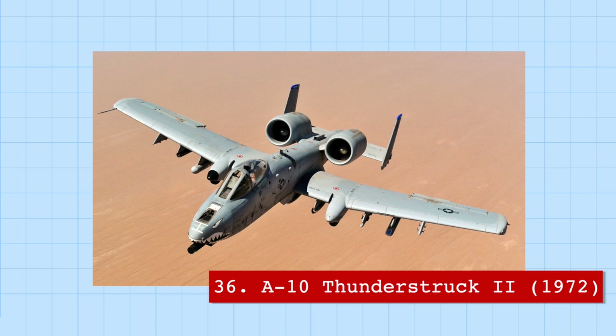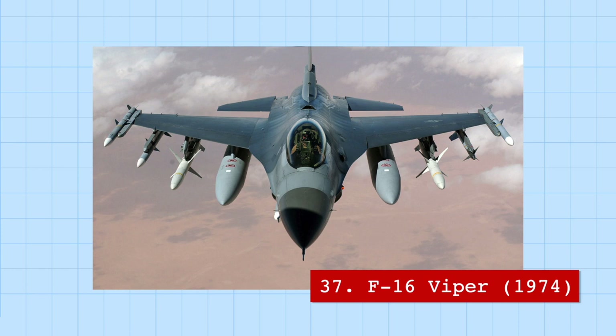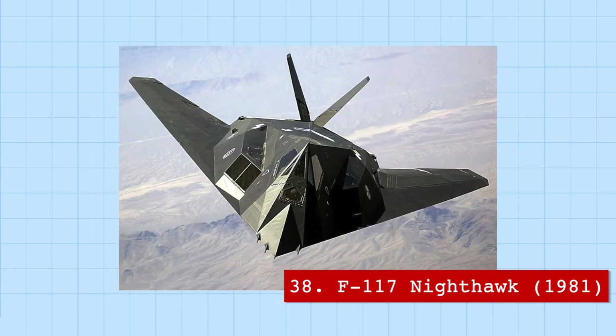The A-10 was also designed around a cannon that can disable tanks from 6 kilometers away. The F-16 Fighting Falcon, or Viper, is the most common fighter jet in the world, used by 15% of the world's air forces. The F-117 was a US stealth bomber so secretive it was named using a fighter designation to attract top air force pilots and hide the new development from the Soviet Union.